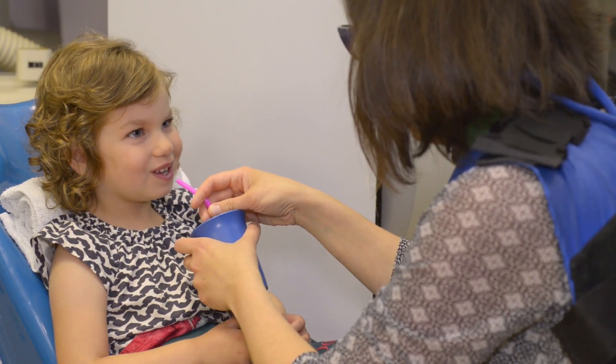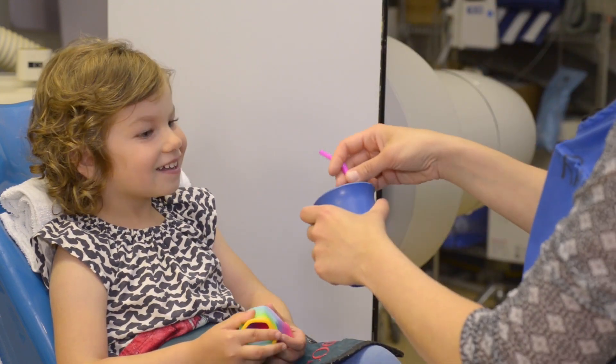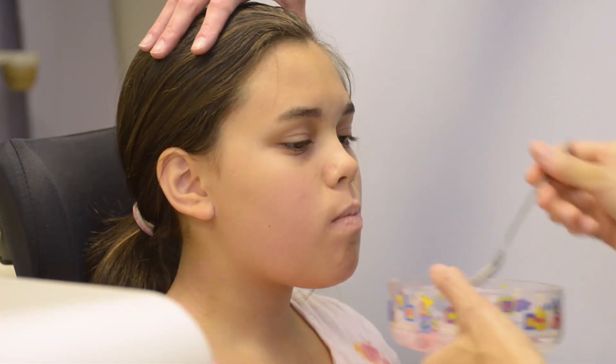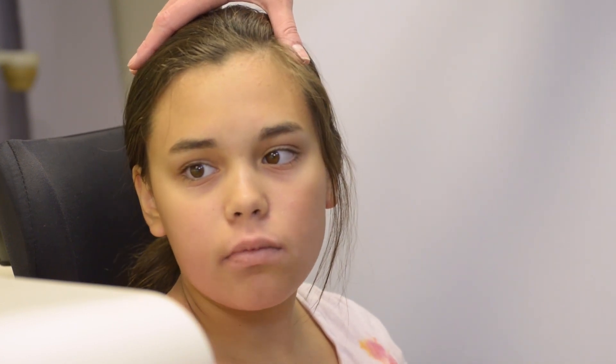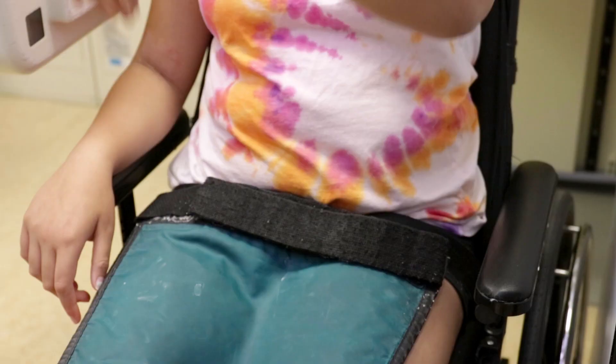The study will begin as you feed your child. We hope your child will eat as they would at home. An occupational therapist will be close by and may suggest different feeding strategies. To get the best video, your child must be facing forward and stay fairly still. We may need to limit your child's body movements.